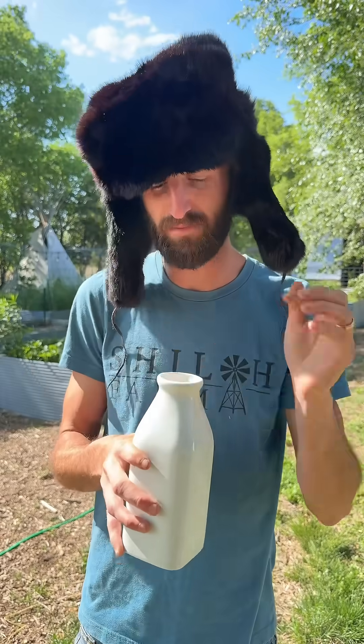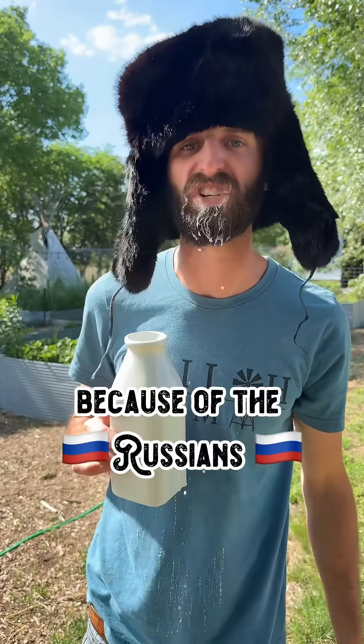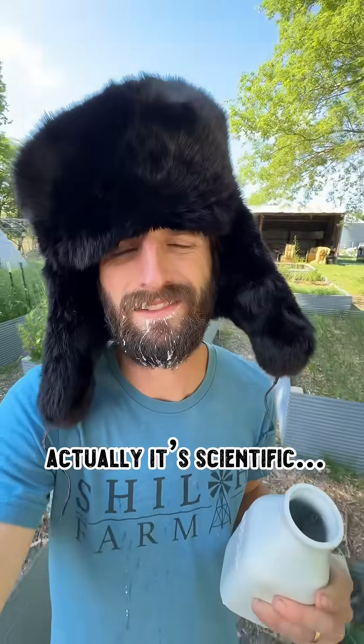Why am I placing a frog in this milk? It's because of the Russians. Well, actually, it's because of science. Sort of.